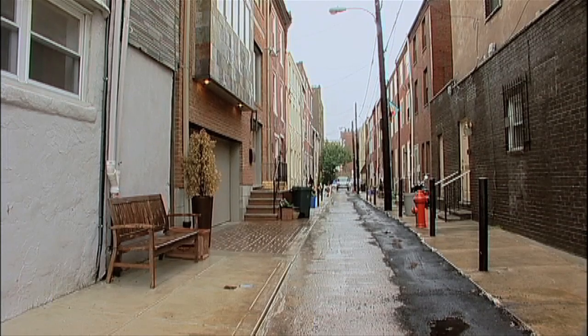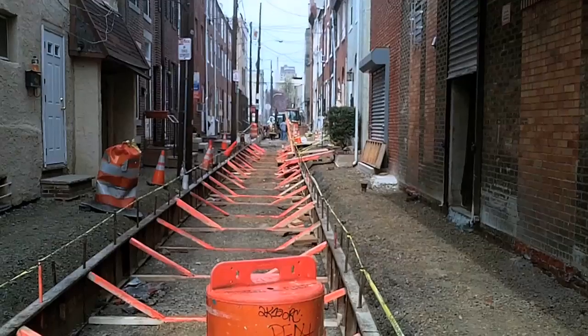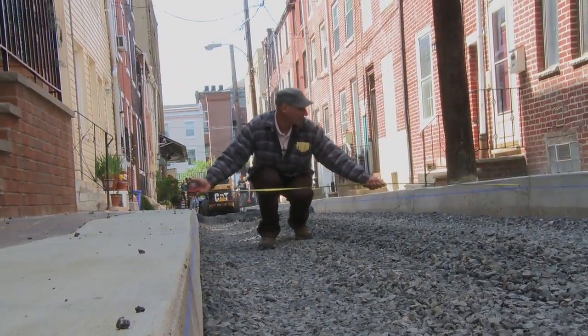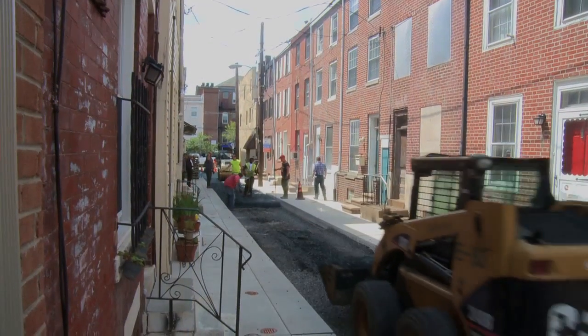We looked at opportunities for how we could do that, how we could work with the neighbors, and take a small street that really is too small for trees, too small for bioswales, or other types of techniques that we would normally do for a green street. We decided here we can use porous asphalt as our solution.